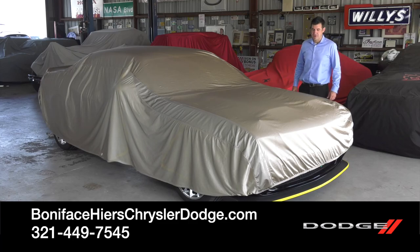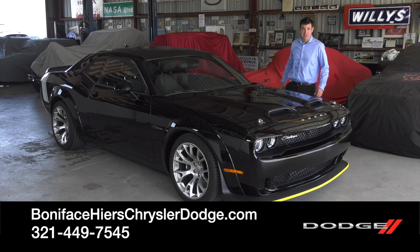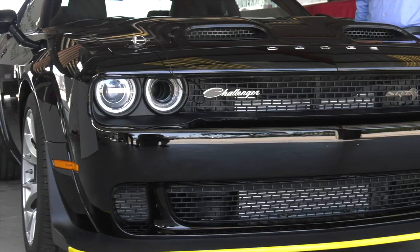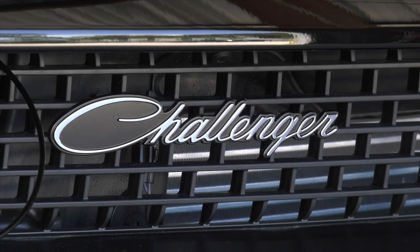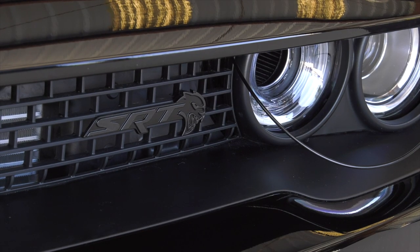Hi, I'm Kevin Pressel with Boniface Hires Auto Group, and I'm here to tell you about the Dodge Challenger 2023 Black Ghost Special Edition. Dodge is very proud about this Challenger. You're going to notice in the front the Dodge emblem in chrome lettering spread out along the front edge there, the bright white racing stripe along the back, the Challenger emblem again in chrome and script, and the SRT on black on black on the left-hand side of the grille there.